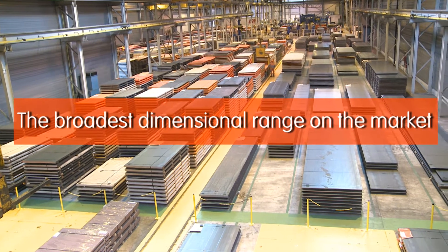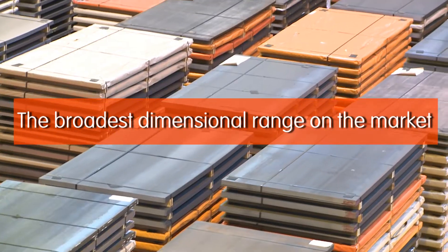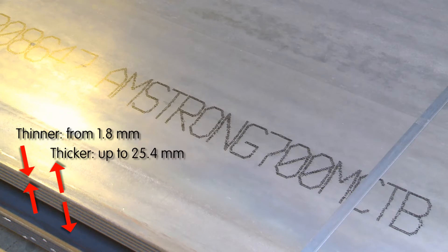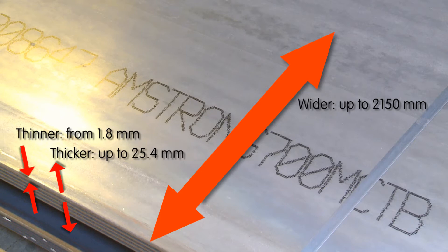Amstrong Ultra offers the broadest dimensional range of any advanced high-strength steel on the market today. ArcelorMittal can offer Amstrong Ultra in thicknesses from 1.8 to 25.4 mm in coil and sheet formats, and in widths up to 2150 mm.